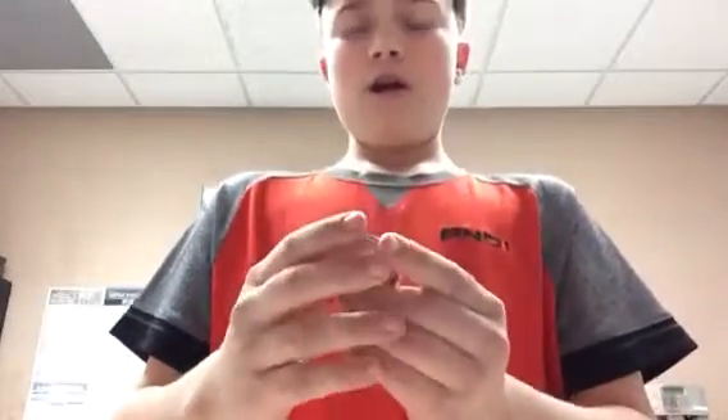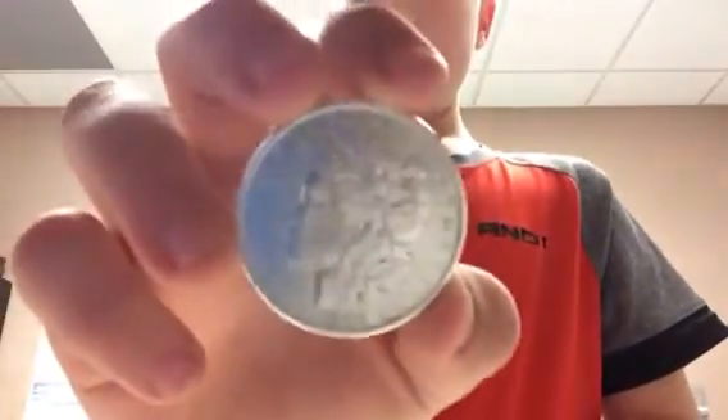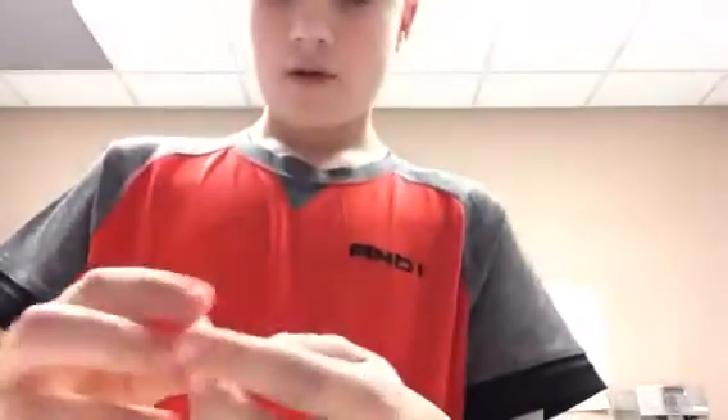I have two Morgan dollars right now. This one is a 1900 Morgan dollar and it's very rare — this is probably my sixth rarest coin. The last one was $15,000; I looked online and this was around $17,000 to $18,000.